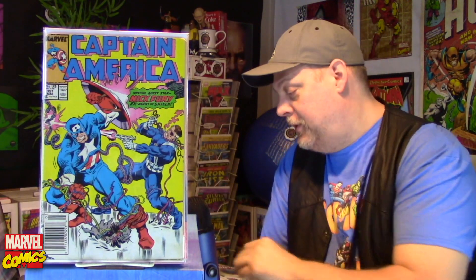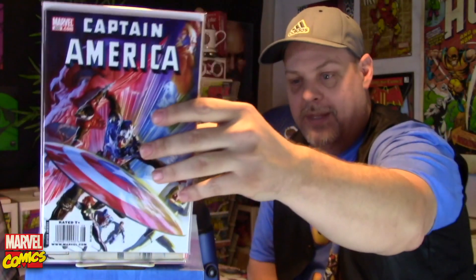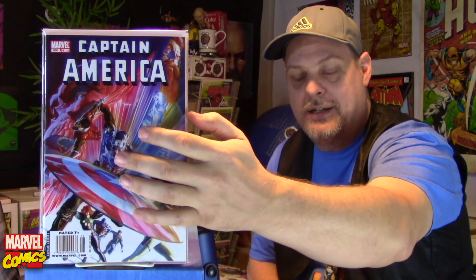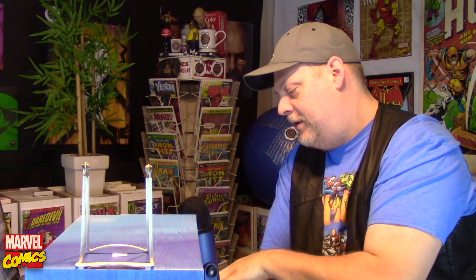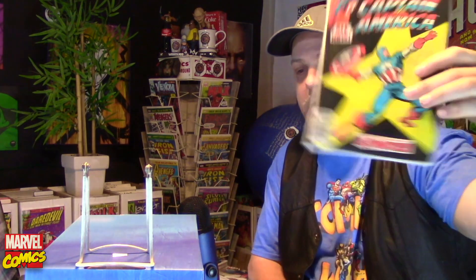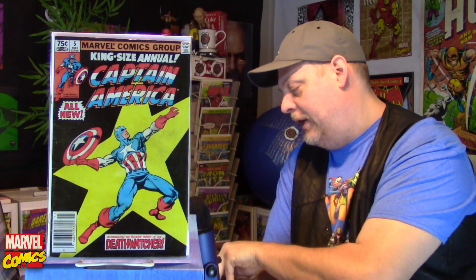And then I jump all the way up to number 600, which I believe is the final issue. So there is a huge gap in my Captain America collection, and that's all right I guess. I do have an annual — the Captain America number five annual — and then Captain America Patriot number one of four, which is a miniseries.